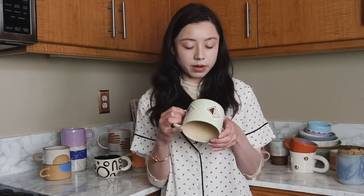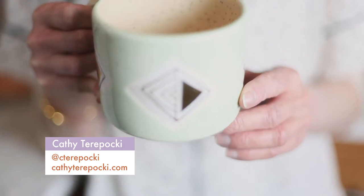This mug is by a ceramicist named Kathy Terrapocchi. She is based in British Columbia. I really like this mug because it has a wide mouth and it's really big.